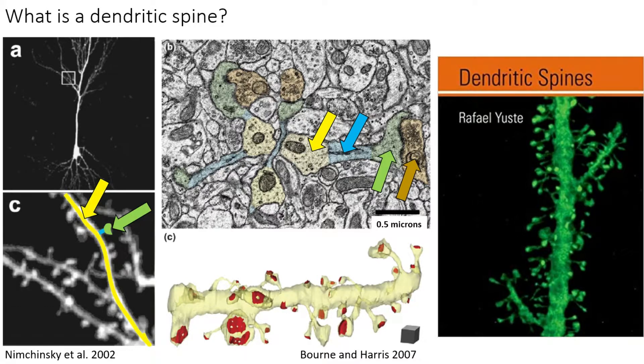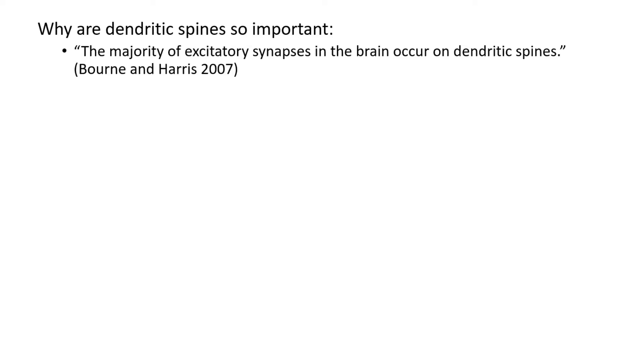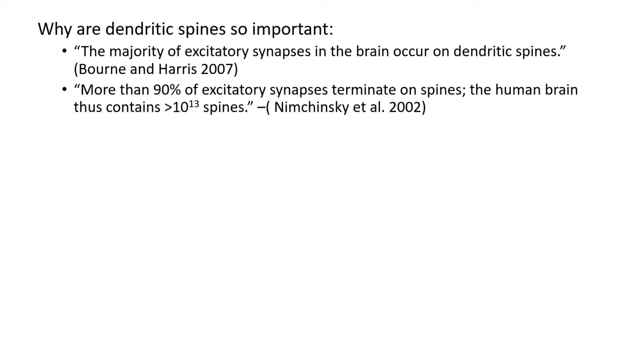It is impossible to overemphasize how important dendritic spines are to the functioning of the brain. One of the pioneers of the two-photon microscopic examination of dendritic spines, the prolific neuroscientist Rafa Justa, has written an entire book focusing on them. It is one of my all-time favorite neuroscience books, and I highly recommend reading it. The majority of excitatory synapses in the brain occur on dendritic spines — more than 90% of the excitatory synapses terminate onto spines — and thus the human brain contains greater than 10 trillion dendritic spines.